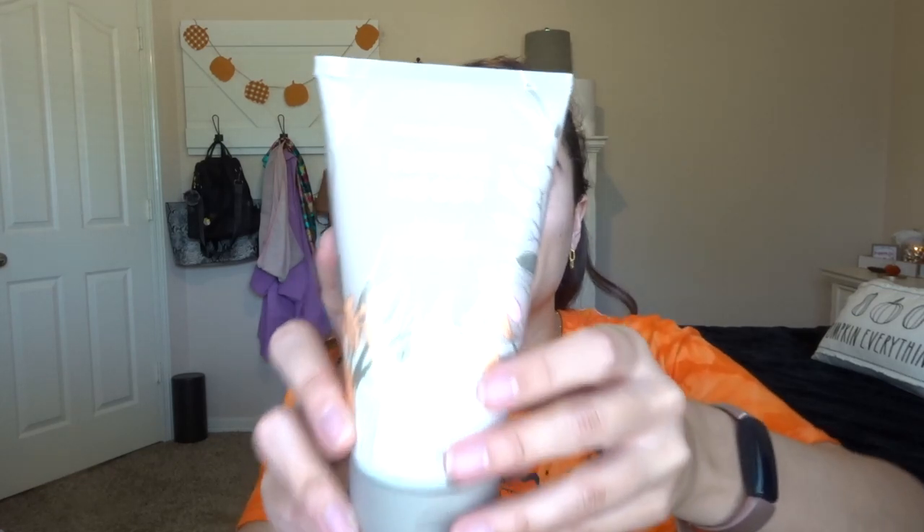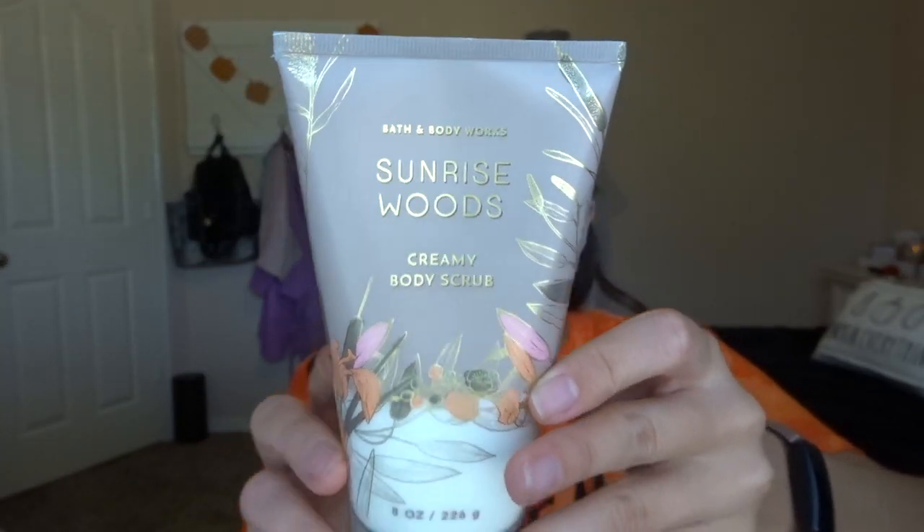I also picked up a body scrub because anytime you can get body scrubs on sale is a great time. I picked up the sunrise woods creamy body scrub, from one of the first fall collections. The scent notes are creamy sandalwood, sweet berries, and cozy cashmere — this was $8.25, regularly $16.50. I tried sunrise woods in the body cream and I like it; it's a nice, simple scent. I usually really like sandalwood and cashmere, earthy scents like that, and this one is a really good one.